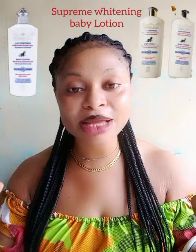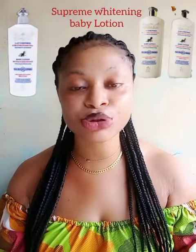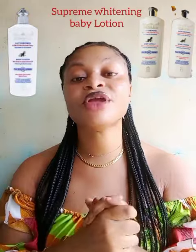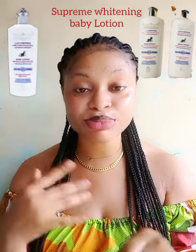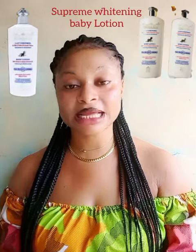Today we are going to talk about Supreme Whitening Baby Lotion. This lotion comes in a 1000 ml bottle and a 500 ml bottle and contains honey and sweet almond oil. Before you watch, I'd like to beg you to give me a thumbs up and leave a comment in the comment section — that way you are actually promoting my channel. If you haven't followed this page, make sure you follow and invite others to like and follow as well.